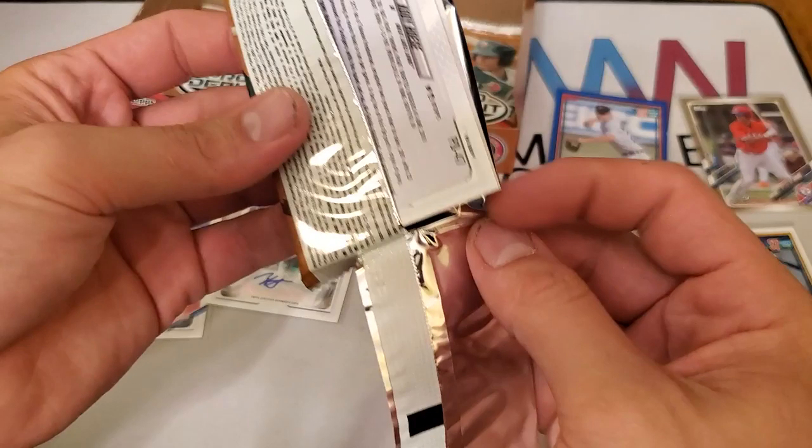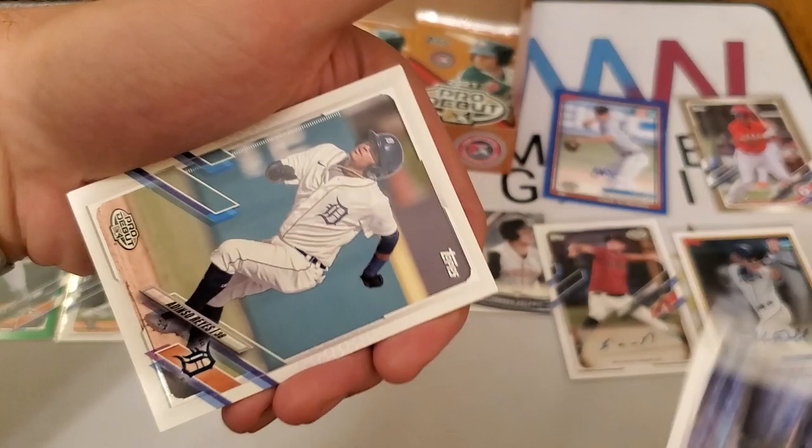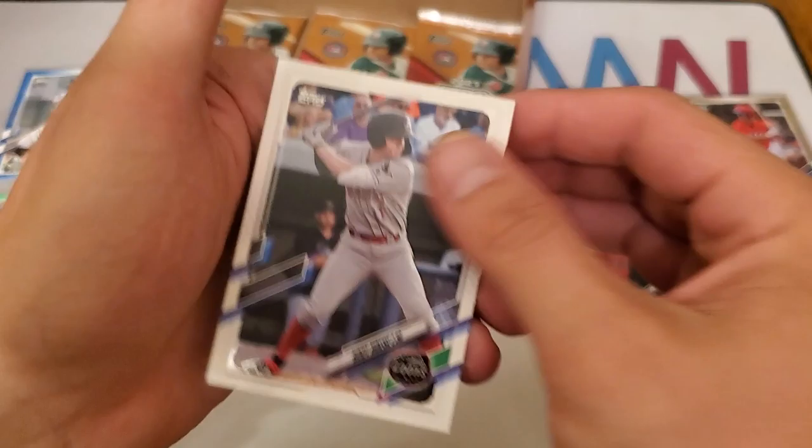Now we're looking for Wander Franco — who doesn't want a Wander Franco card? The kid has done himself some real big favors. We have Jeremy Peña, Tyler Gentry, Royce Lewis, Adenson Reyes, Colin Barber, and Bobby Witt Jr. — that's another big name prospect. We have Jose Rodriguez and Cody Hise.